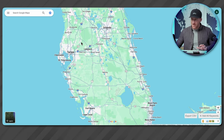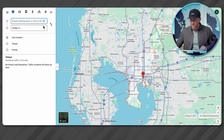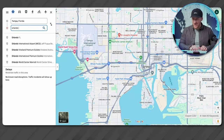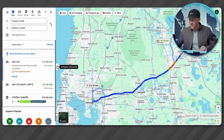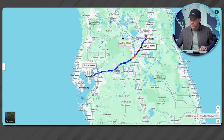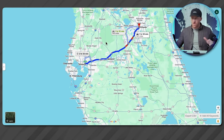What Tampa gives you is access to almost everything meaningful in the state. You're less than three hours to everywhere you want to be. You've got Lakeland right here, Orlando, West Palm, Miami — everything on the Atlantic. That's why I said nothing meaningful is below Naples; everything else switches coast. It's a Gulf Coast versus Atlantic conversation. And it looks a lot wider on a map than it actually is in driving, especially if you can avoid traffic.